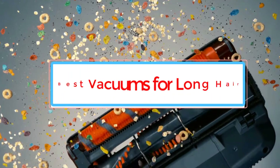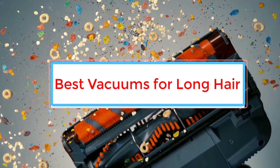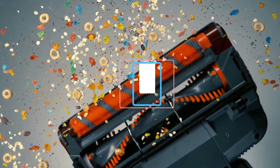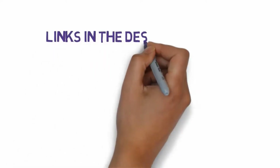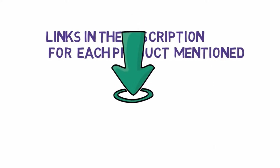Are you looking for the best vacuums for long hair? In this video we will look at some of the 5 best vacuums for long hair on the market. Before we get started, we have included links in the description, so make sure you check those out to see which one is in your budget range.